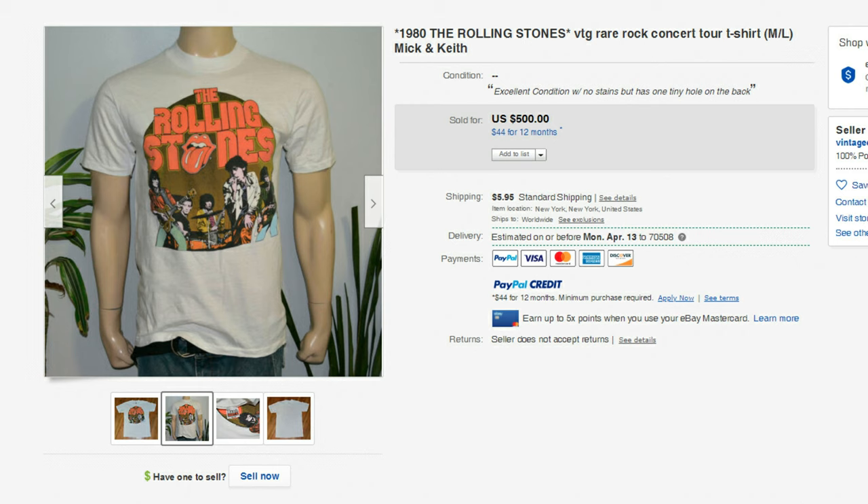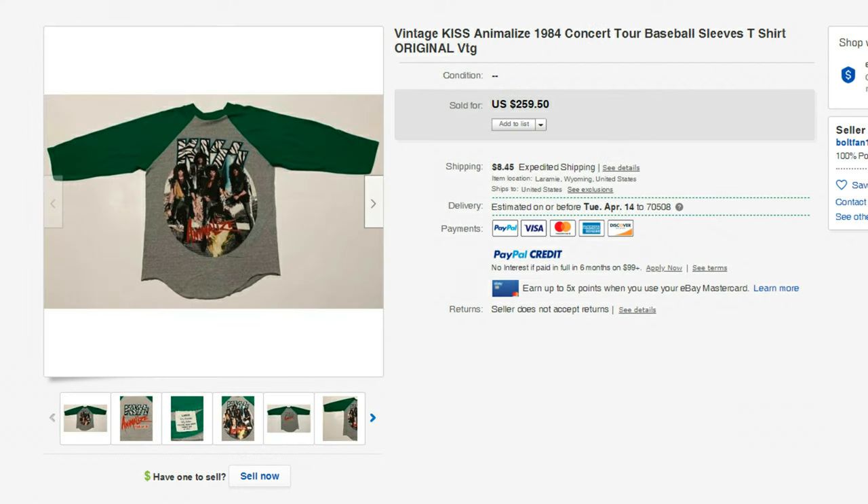Next up is another Rolling Stones t-shirt, this one from 1980. This one sold for $500 — just another cool t-shirt. The Rolling Stones actually played in New Orleans again about four months ago, and a good friend of mine took his son to go see the Stones, and they really enjoyed that concert.